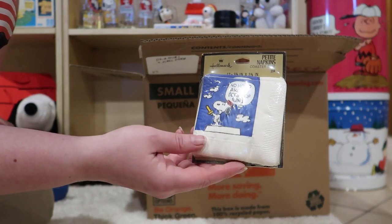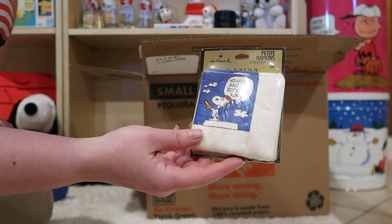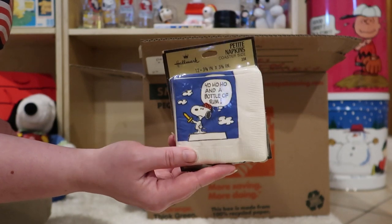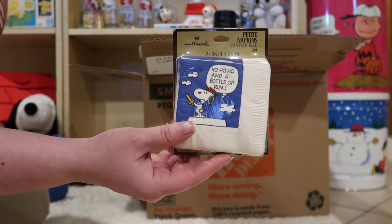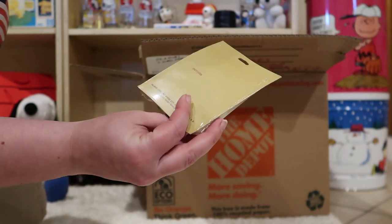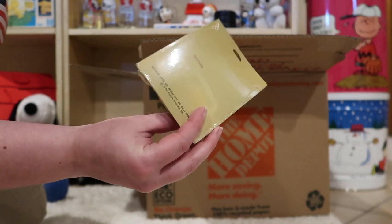Here we've got some petite napkins, coaster size. Yo-ho-ho and a bottle of rum. I've never seen these either. This is amazing. I love pirate Snoopy. I don't know what it is about it that I love so much. These are also Hallmark.